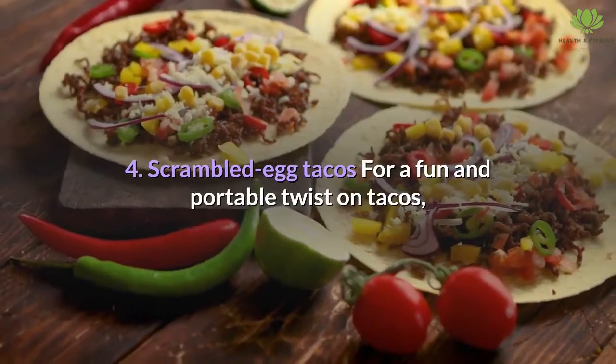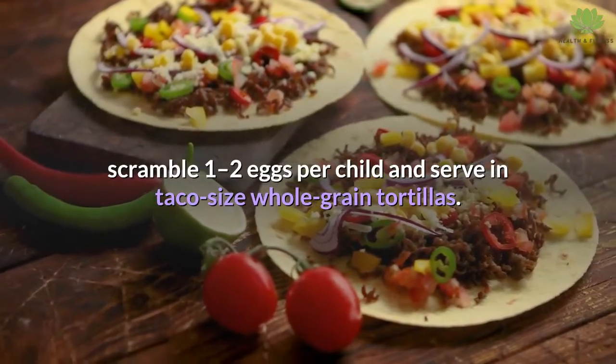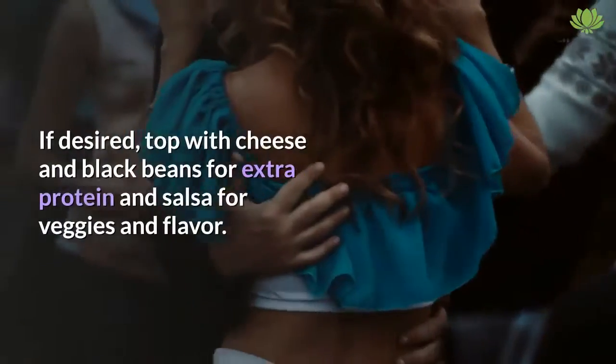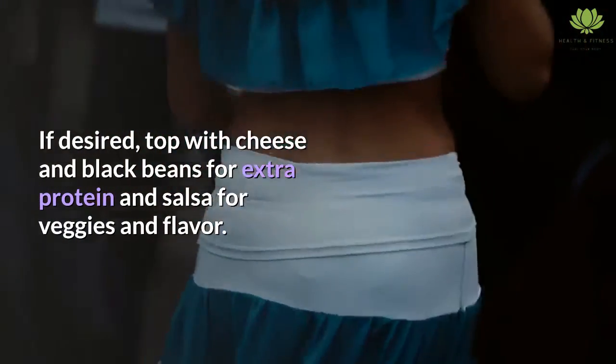4. Scrambled Egg Tacos. For a fun and portable twist on tacos, scramble 1-2 eggs per child and serve in taco-size whole grain tortillas. If desired, top with cheese and black beans for extra protein and salsa for veggies and flavor.